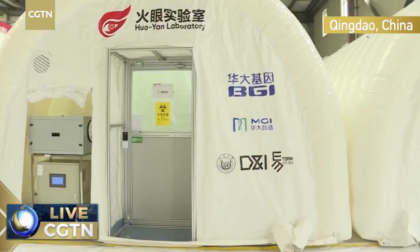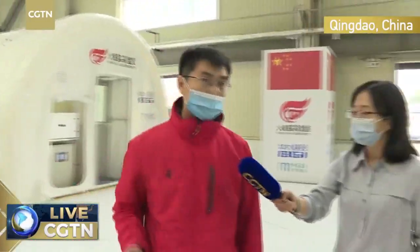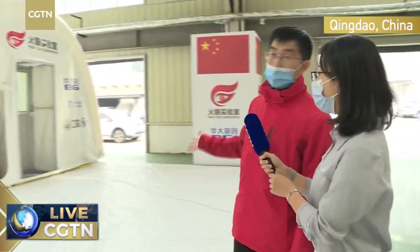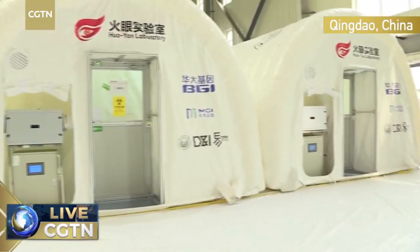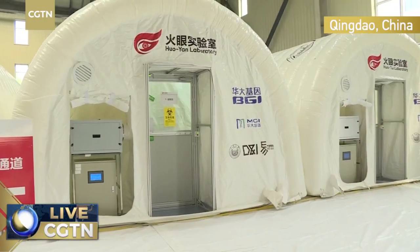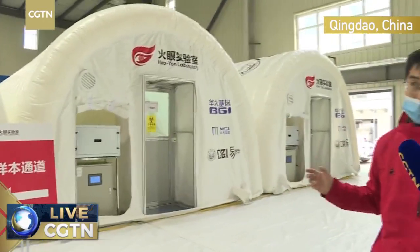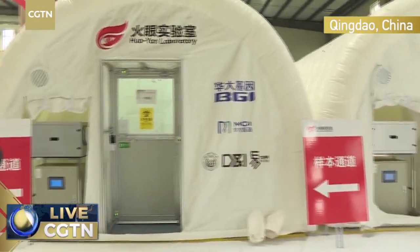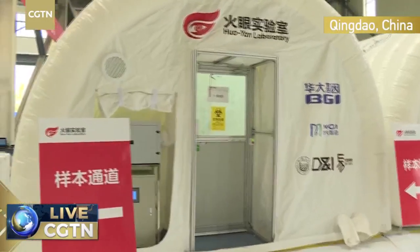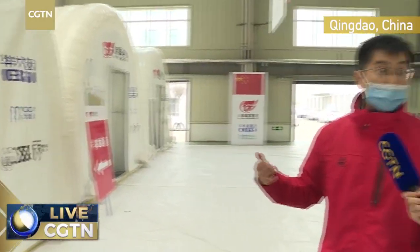Right now we have three independent Huoyuan Laboratories. Each laboratory has three cabins, so we have nine cabins right now. These three cabins consist of one laboratory, and each laboratory is running independently.